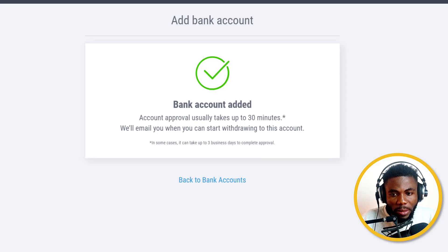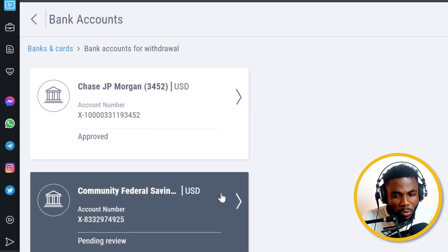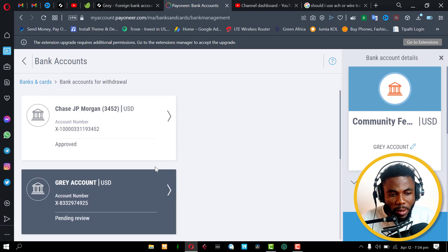Account approval takes up to 30 minutes and they'll email you when you can start withdrawing to this account. That's how you add the account. If you go back now to Banks, you can see it shows pending approval. I'm going to change the nickname for this account so I know where funds are coming from — I'll label it 'gray.' Once this account is approved, I can start to transfer.